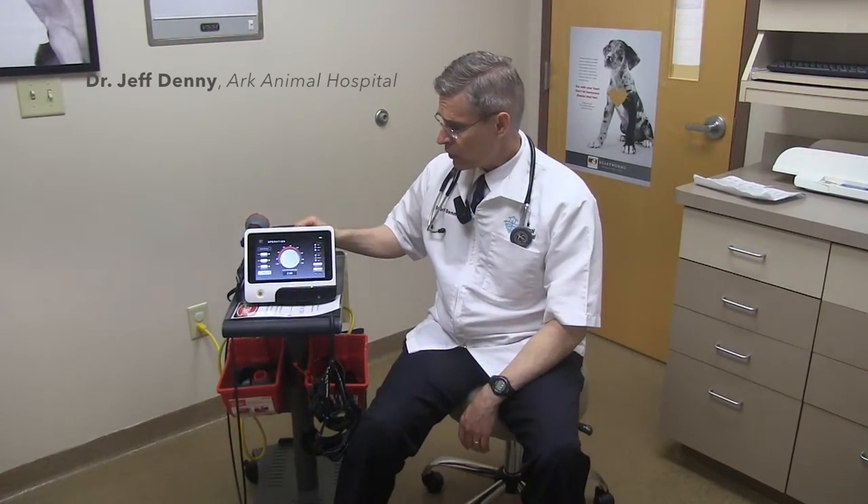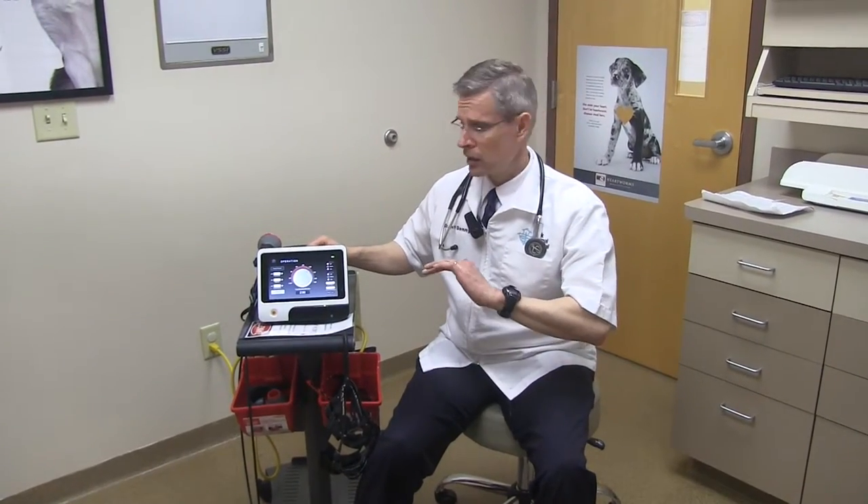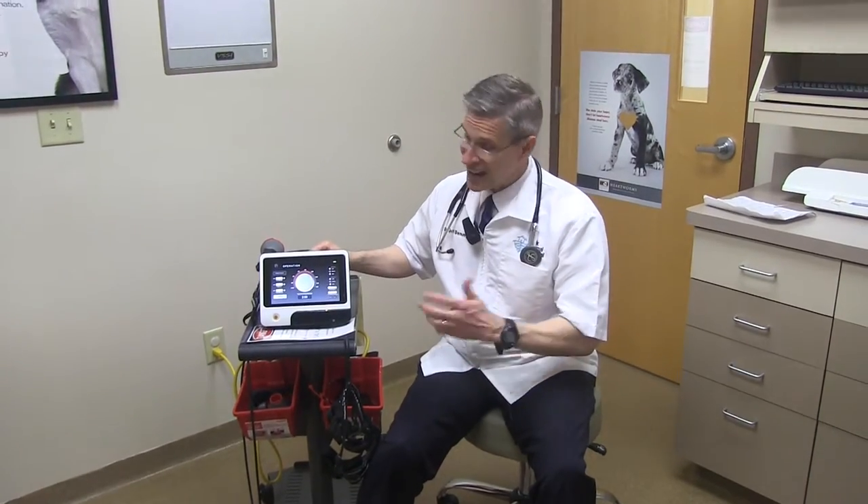Let's talk about some of the uses that we use it here for at Arc Animal Hospital. Like I said, we're using it every single day — multiple hours of the day. Actually, it's been one of the best investments that I've made.